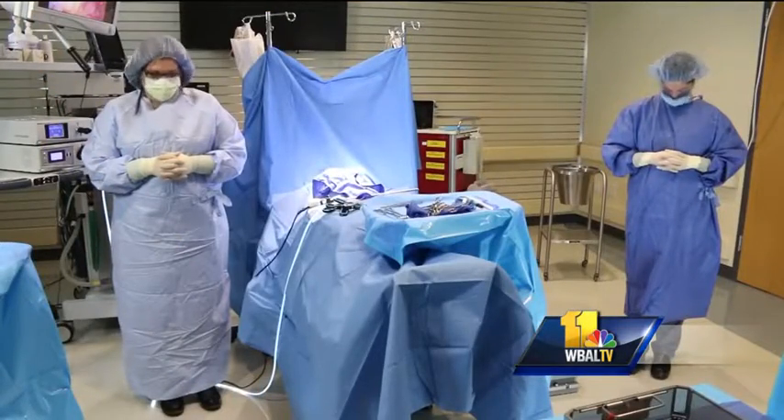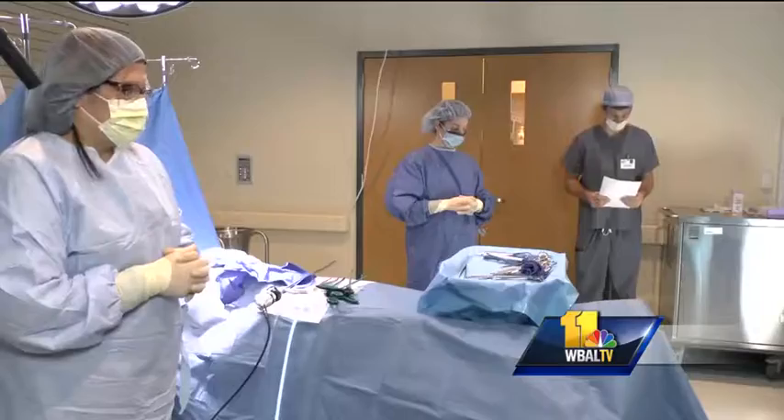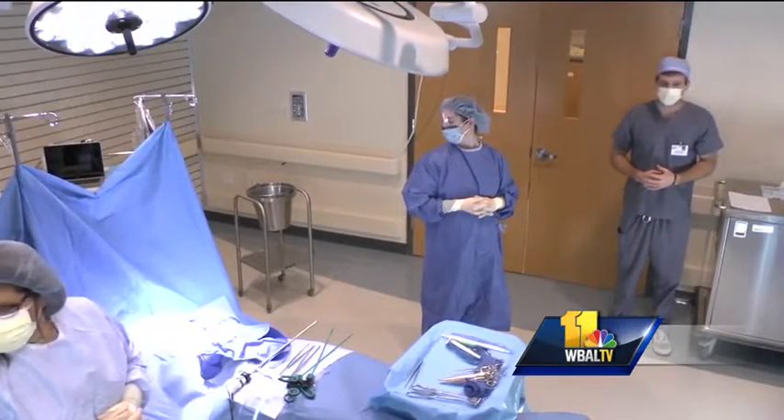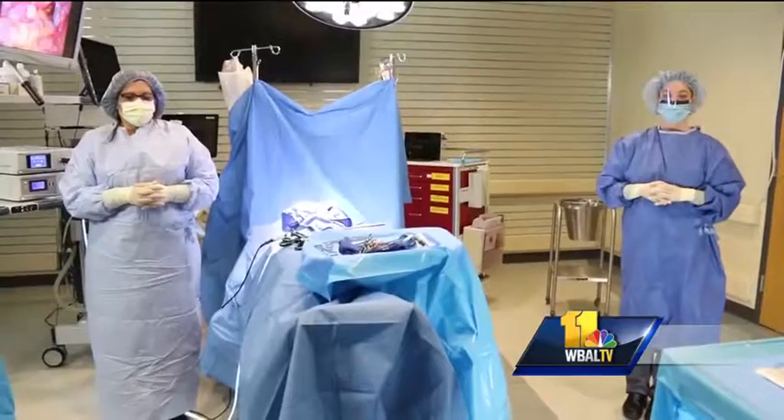This is not what you would expect to see in an operating room — the surgical team stopping to stretch. Anne Arundel Medical Center's Dr. Adrian Park is the man behind those OR exercises. He's considered one of the pioneers in minimally invasive surgery.